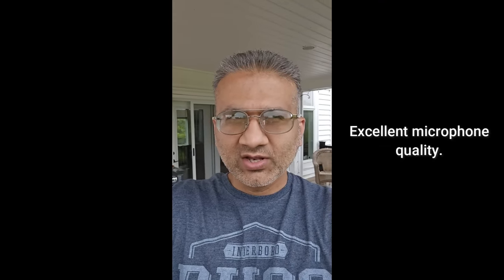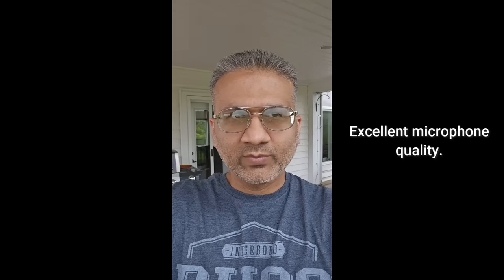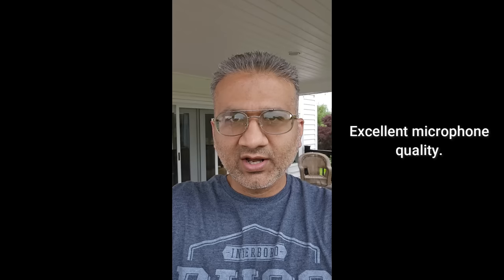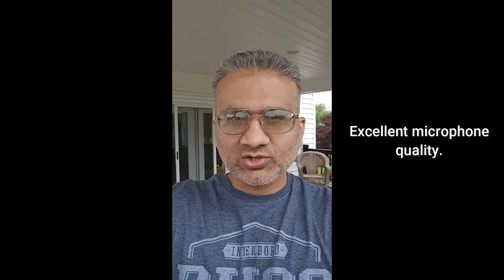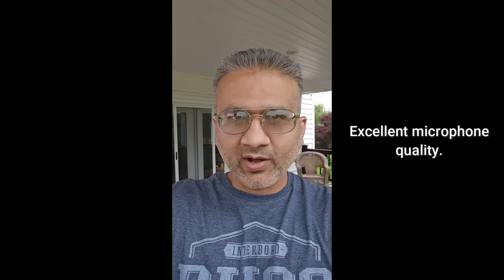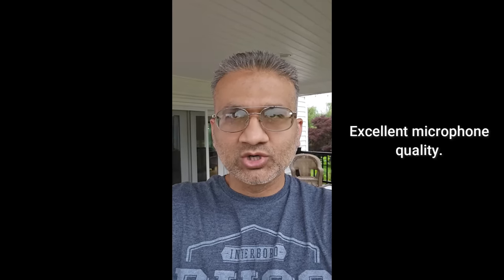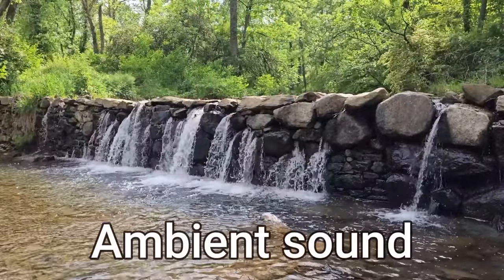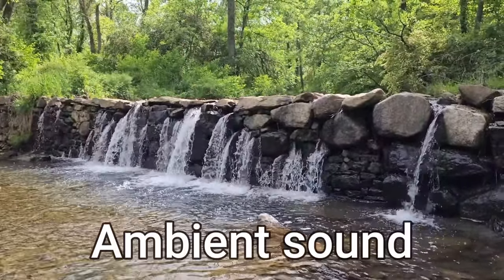So I'm out here and you can see the quality of the microphone is quite amazing. It is slightly raining outside today but you can hear the sound of the rain plus me talking in a crystal-clear fashion. There's also a very slight wind which you probably aren't picking up because these microphones do a great job of controlling wind noise. That's the microphone quality.